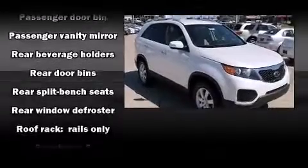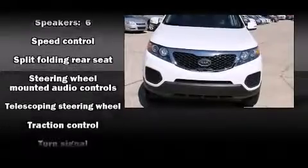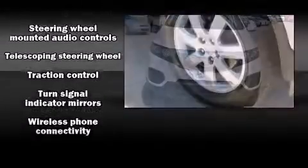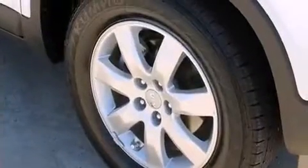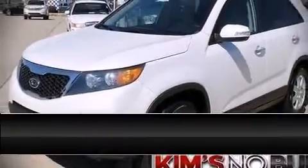Brake Assist technology provides extra pressure when applying the brakes. It also arrives with a Carfax History Report, providing you peace of mind with detailed information. Stop by our dealership or give us a call for more information.